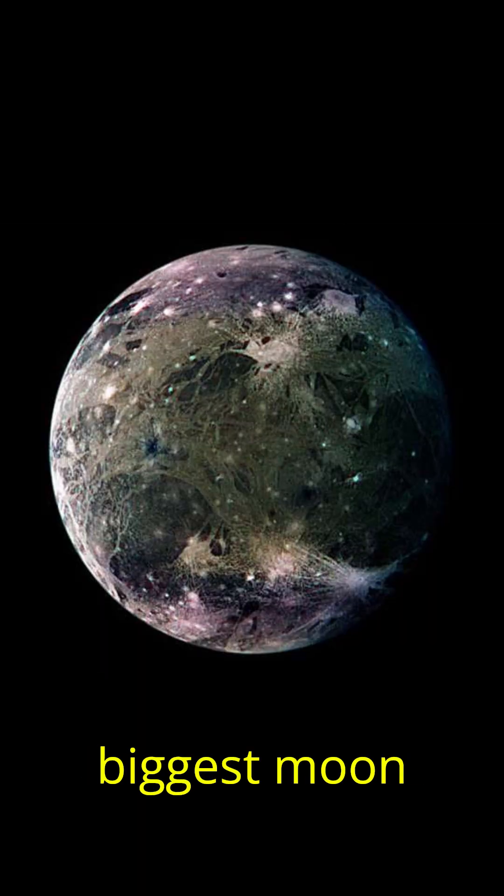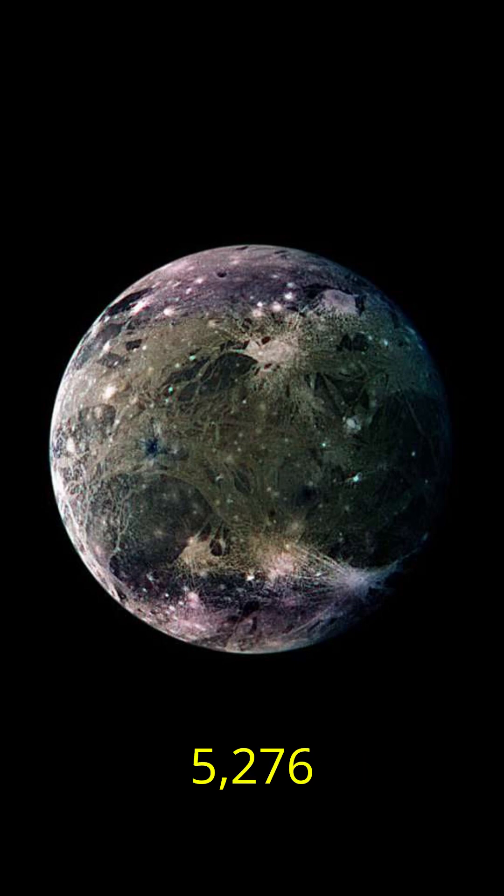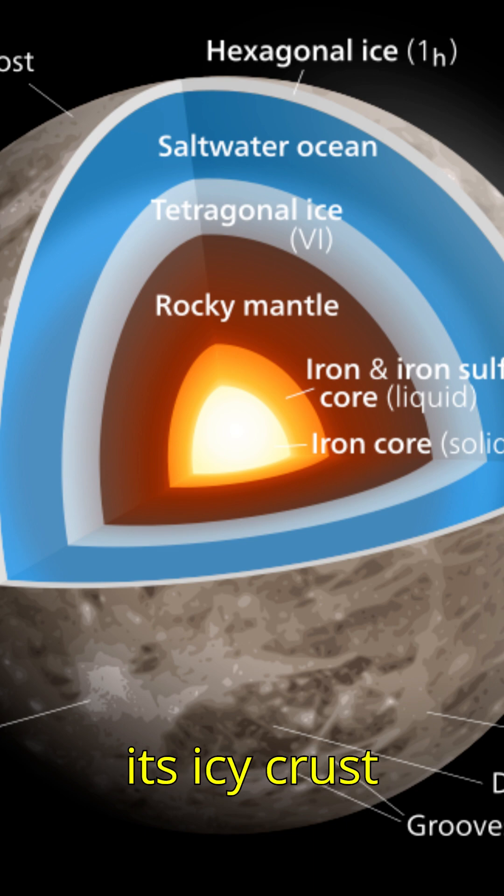Ganymede, the biggest moon in the solar system, spans 5,276 kilometers, surpassing Mercury in size. Beneath its icy crust lies a 900-kilometer layer of slushy ice and water.